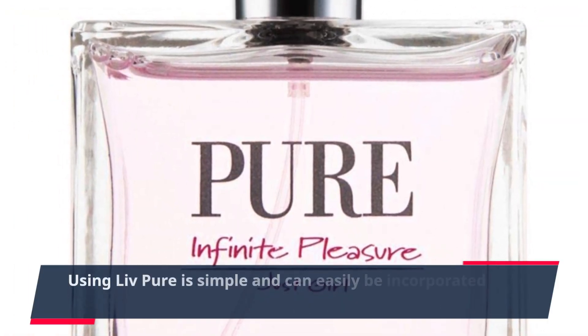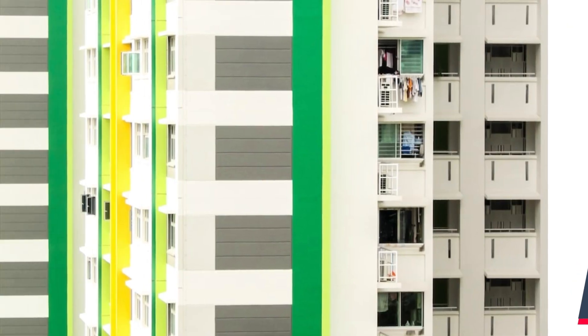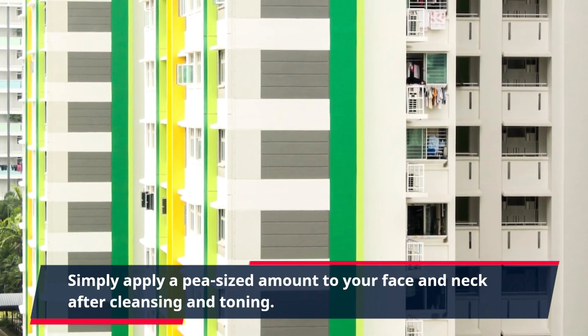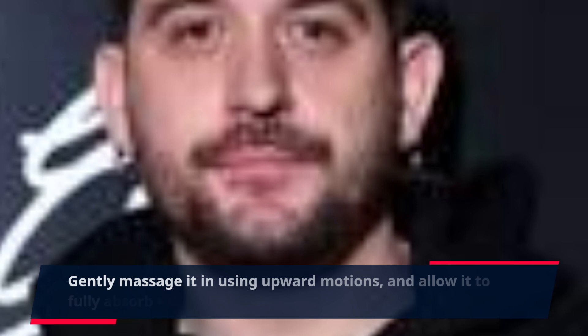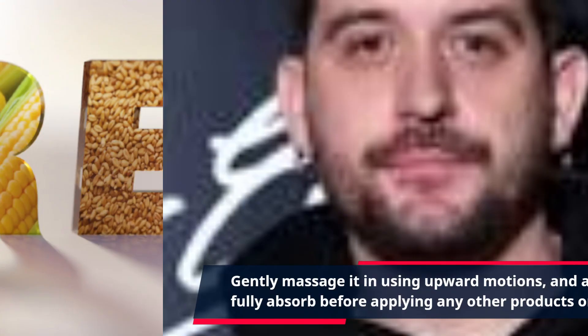Using Live Pure is simple and can easily be incorporated into your daily skincare routine. Simply apply a pea-sized amount to your face and neck after cleansing and toning. Gently massage it in using upward motions, and allow it to fully absorb before applying any other products or makeup.